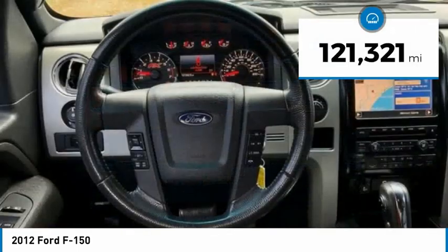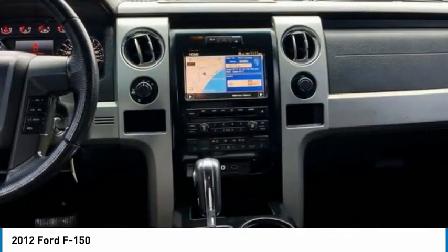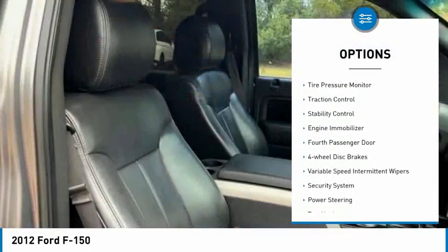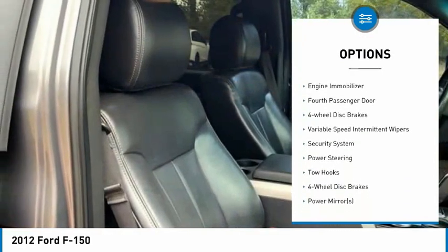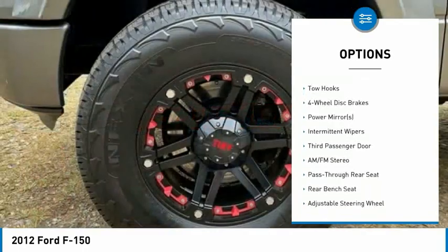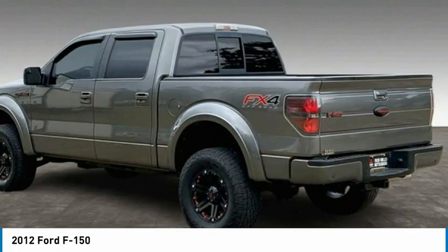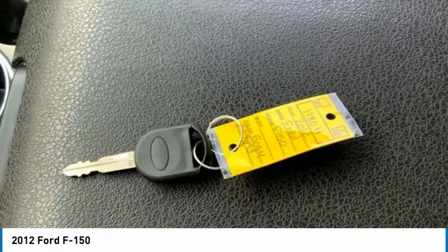This vehicle has less than 125,000 miles. Here are some of this vehicle's great options: four-wheel drive, tire pressure monitor, traction control, stability control, engine immobilizer, 4th passenger door, 4-wheel disc brakes, variable speed intermittent wipers, security system, and power steering.